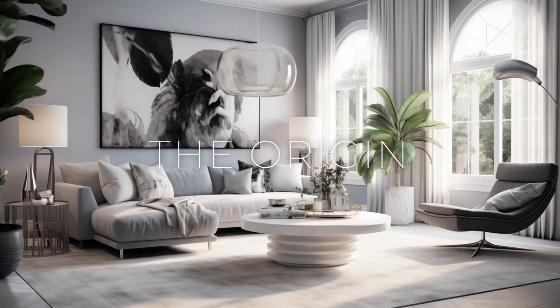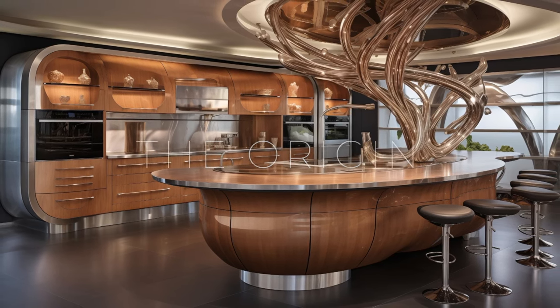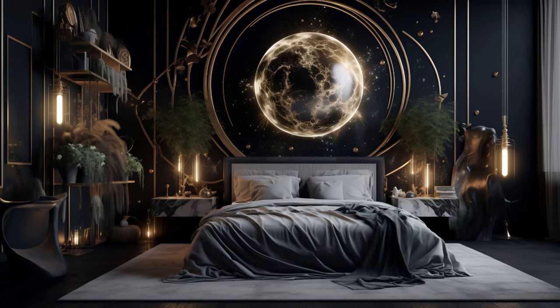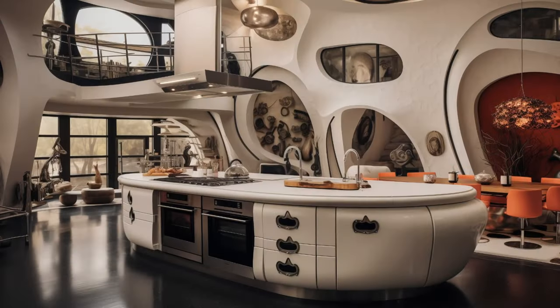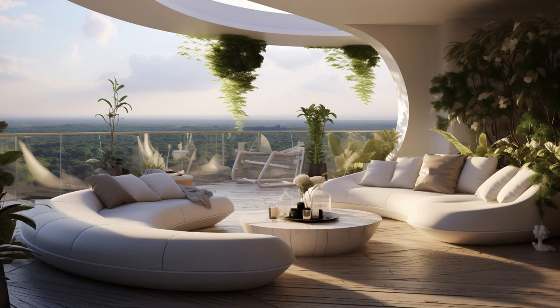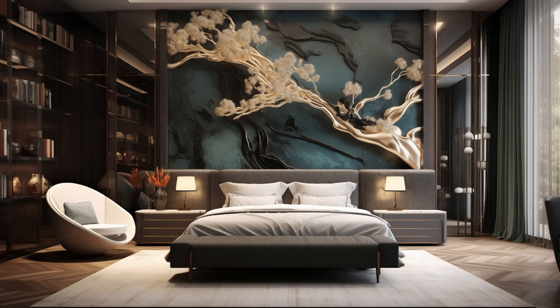In the dynamic world of interior design, trends are ever-evolving, reflecting the shifting tastes, lifestyles, and cultural influences of society. One such trend that has gained significant traction in recent years is modern contemporary fusion art interior design. This innovative approach blends elements from various artistic styles, cultural motifs, and design philosophies to create spaces that are visually captivating, culturally rich, and deeply personal. To understand the origins of this trend, we must delve into the intersection of art, design, and cultural exchange.